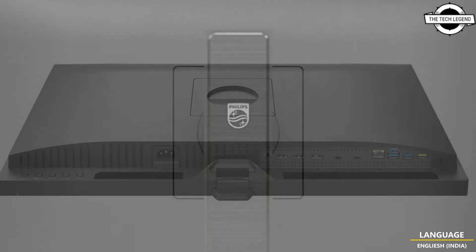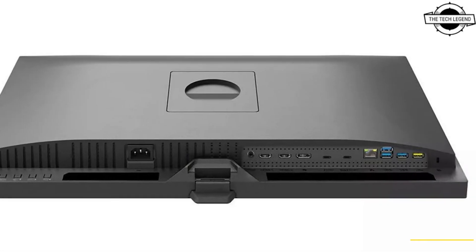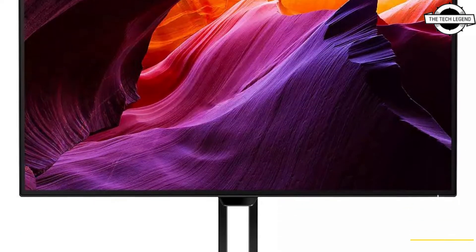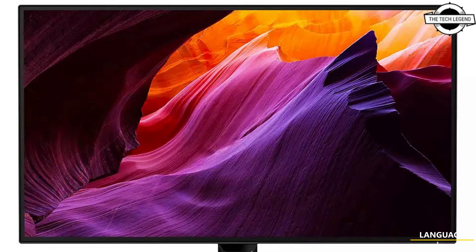The Thunderbolt 4 in/out supports video, audio data transfer, Ethernet, power delivery, daisy chaining and more features. It is a Mini LED display with the greatest number of local dimming zones in a 27-inch monitor.